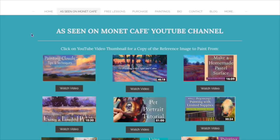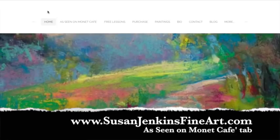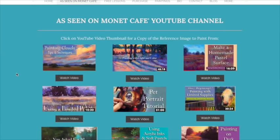What I've done is I've taken all of the videos — first let me show you where I am. Usually in my videos I'll direct you at the end to a link to my website. Pardon the music playing in the background, but on the website you've got all these tabs up here, and there's a tab called 'As Seen on Monet Cafe.' If you click that tab, it's going to take you to this page.